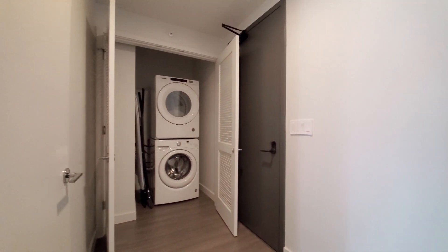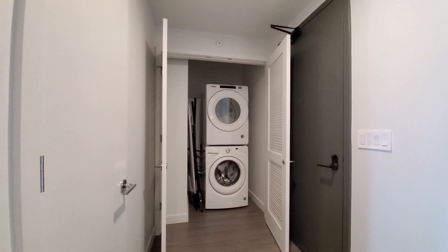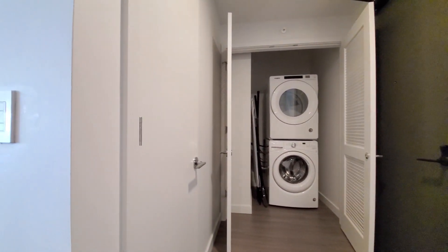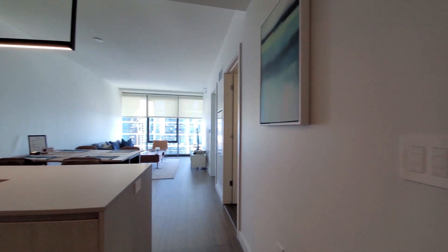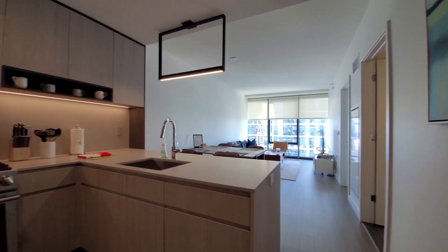Turning toward the entryway, there's a full-size stacked front-loading washer dryer and a coat closet. There's also an Ecobee thermostat and Lutron lighting.